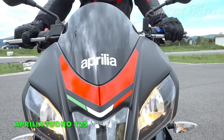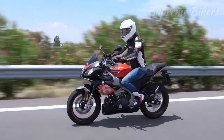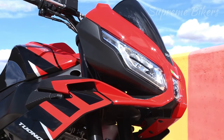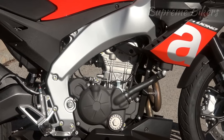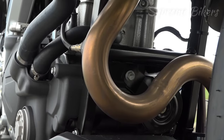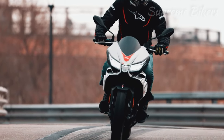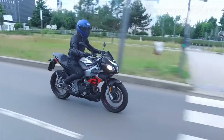In fifth place we have the beautiful Aprilia Tuono 125, which is the naked or light fairing version of the super sporty Aprilia RS 125. It stands out for having a single cylinder 124.2 cubic centimeter DOHC 4-stroke engine with a twin overhead camshaft and four valves per cylinder. Its maximum power is 14.7 horsepower at 10,000 RPM and its maximum torque is 11.2 Newton-meters at 8,000 RPM.